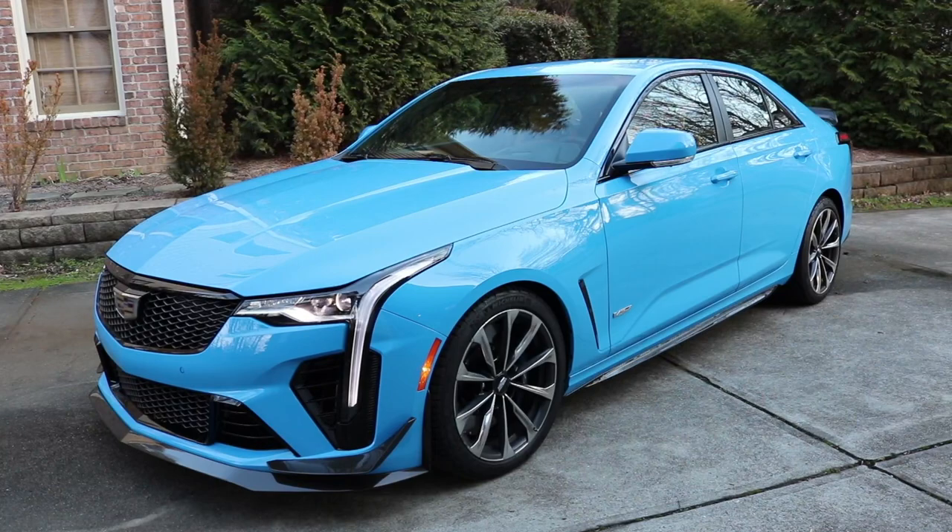What's going on, car family? I'm Ben Wayne, I'm Isha Wayne, and thank you for joining us in another video. Today we are in the 2022 Cadillac CT4-V Blackwing. I've gotten dozens of emails and requests to review this car.